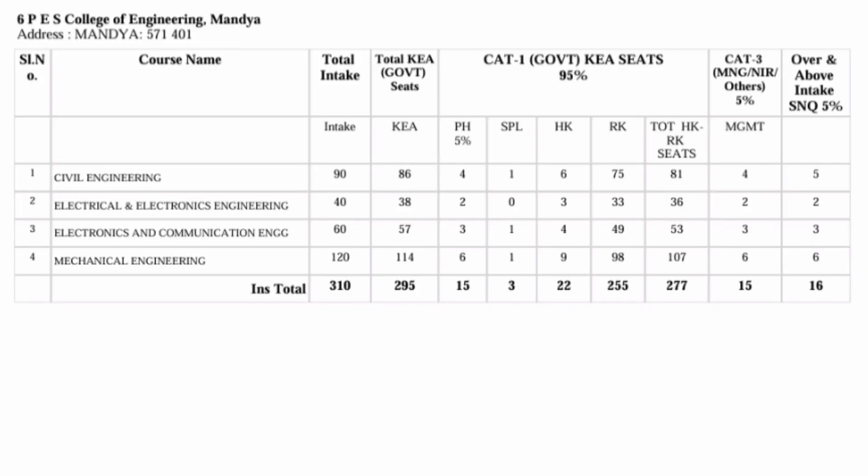There is also PES College of Engineering, Mandya, which is a decent option for students in Karnataka. It is an RF rank college, and Electronics, Mechanical, and Electrical seats are available in the aided course. 310 seats are available at the lower fees of 40,000 per year. Category-wise seats are available, and 16 seats are covered in SNQ quota.